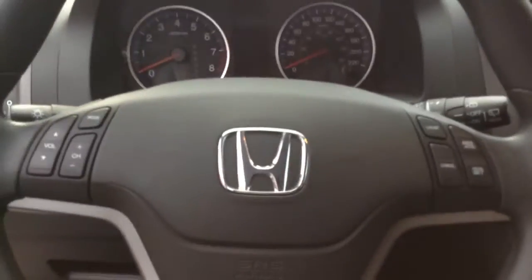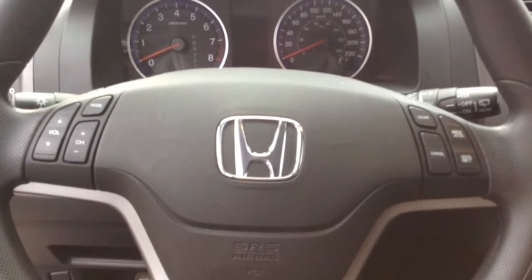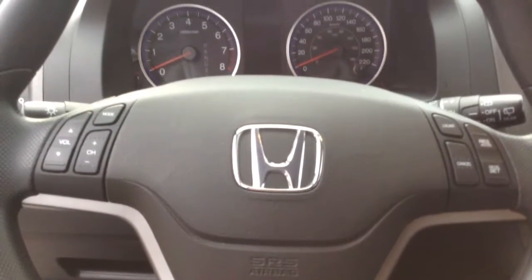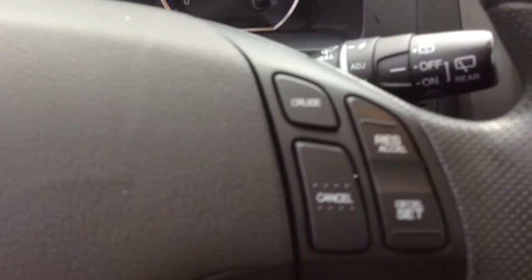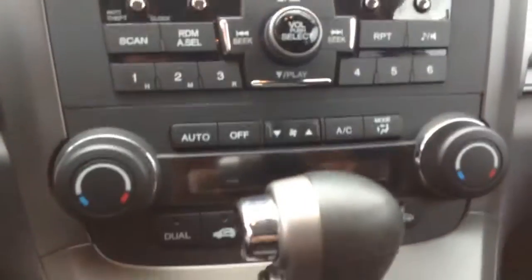Now let's have a seat in the driver's seat and take a look at a few of the options that the vehicle does come with. As you can see, right on the steering wheel we have controls for your music, volume up, as well as channel up and down for the radio. We have cruise control. We have a wonderful six-disc changer, as well as power options for the seats.